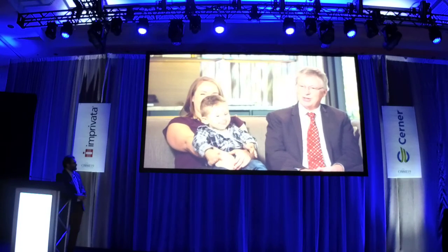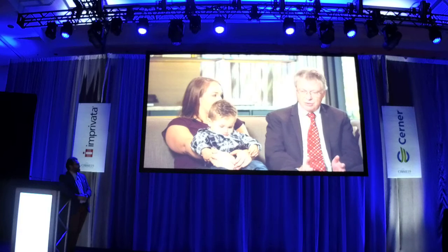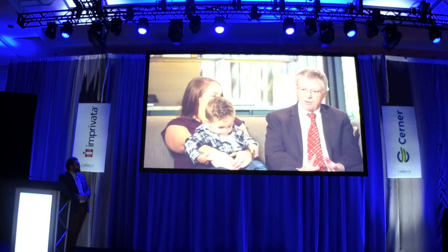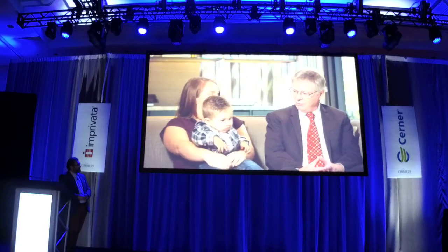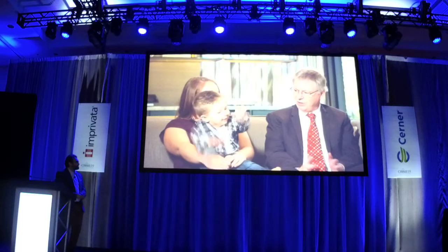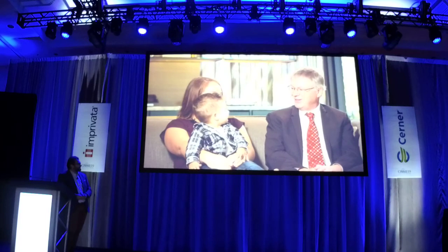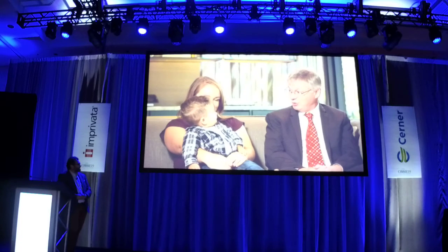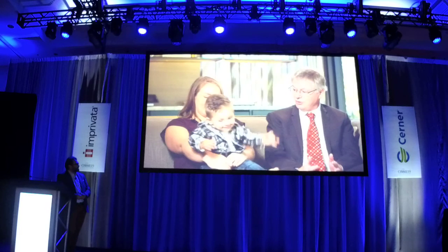That resulted in a completely different treatment. And what's amazing is, as you just heard, Maverick was dying. And instead of that, within 36 hours he had the breathing tube removed and was able to feed. That was a really big deal, and his outlook was great.